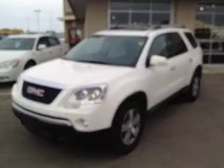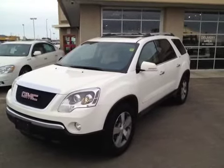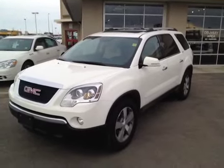Once again, this is stock number 117904, a 2011 GMC Acadia SLT. All wheel drive. Summit White is the color.